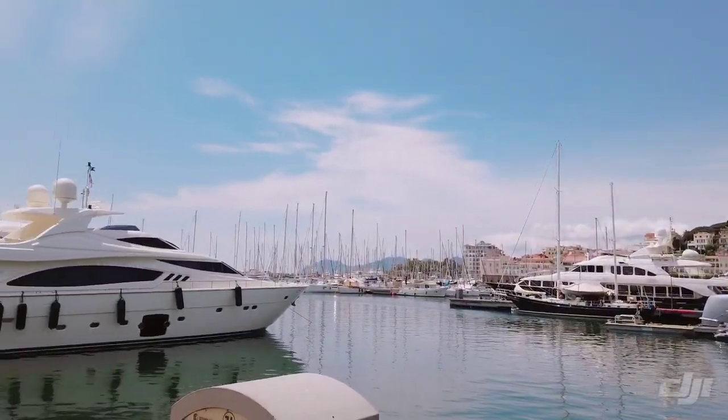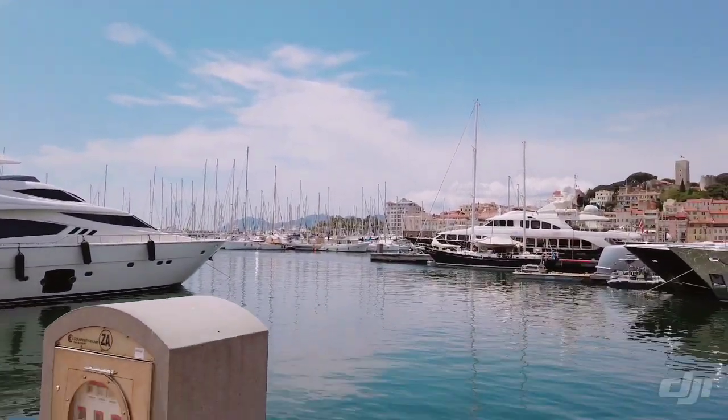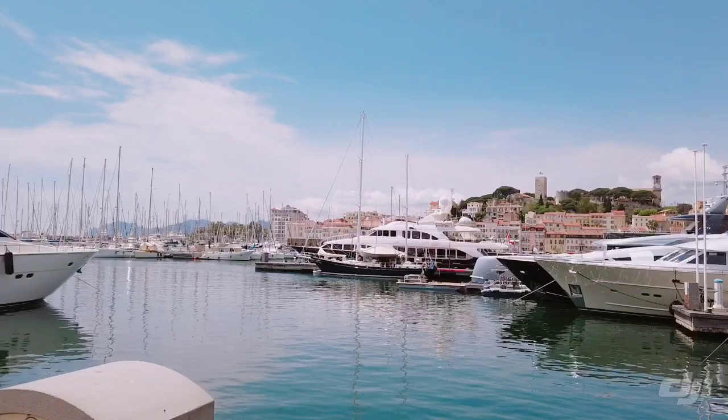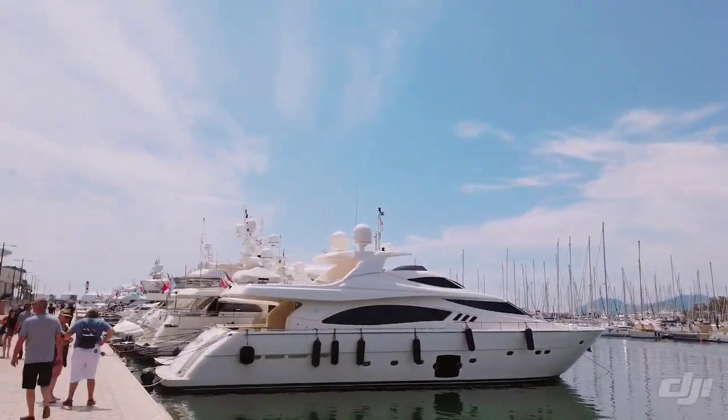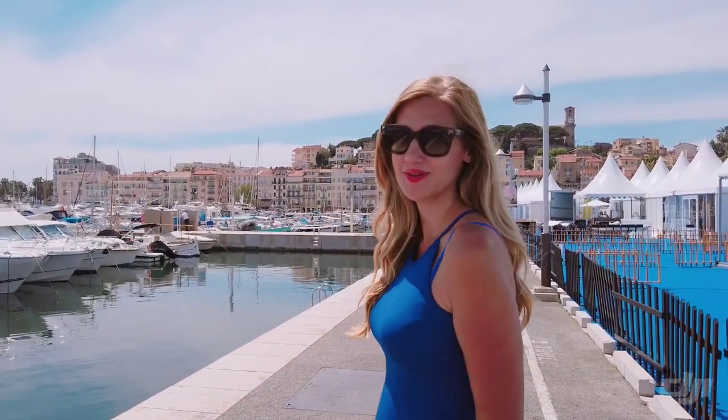I'm turning around, and I love how smooth these videos are. It really improves the quality of your videos, especially if you're a YouTuber — I think it's really a great tool. So you can see now how beautiful the videos are.